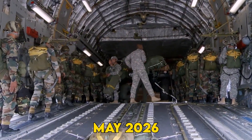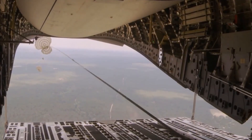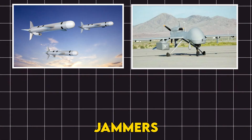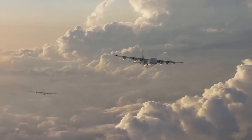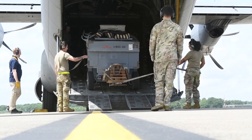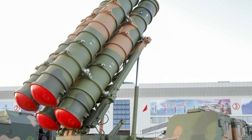That cliff-edge decision lands in May 2026. Pass the test, and Rapid Dragon becomes the Pentagon's pop-up arsenal — missiles, jammers, drones, or med kits on 650-plus cargo planes. Fail, and the Air Force reverts to boutique cruise missile stockpiles while China keeps extending its air defense reach.